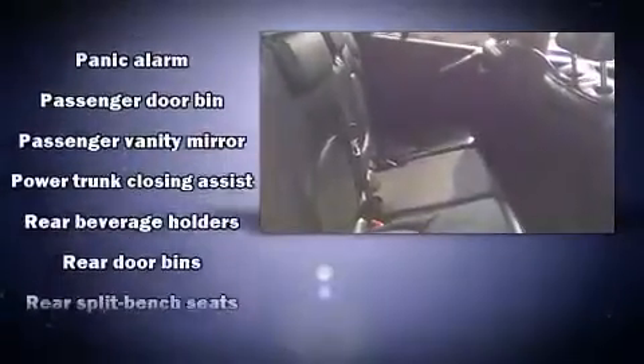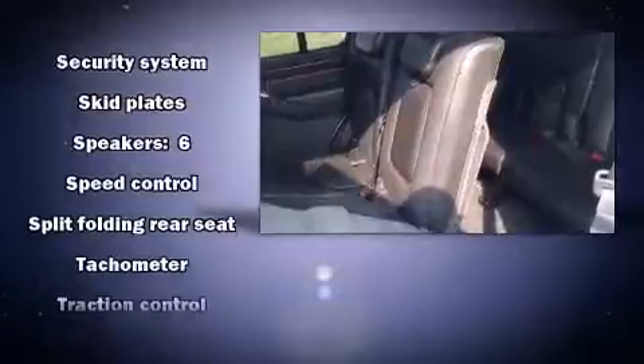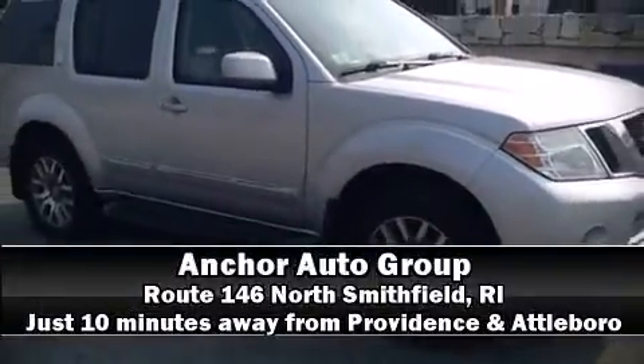Additional safety features include traction control, anti-whiplash front head restraints, a security system, and four-wheel disc brakes with ABS. Electronic stability control supplements the mechanical systems, so you'll maintain precise command of the roadway. Stop by our dealership or give us a call for more information.